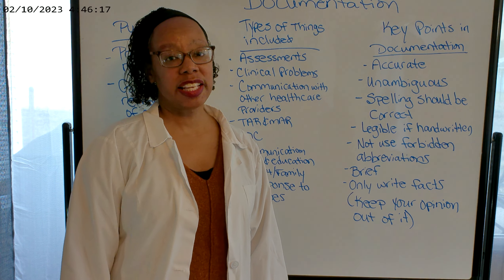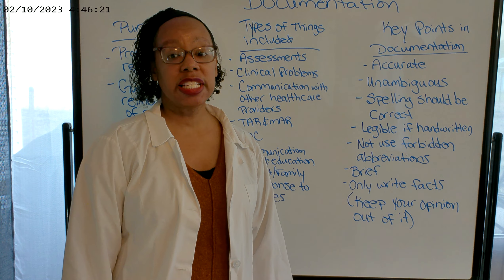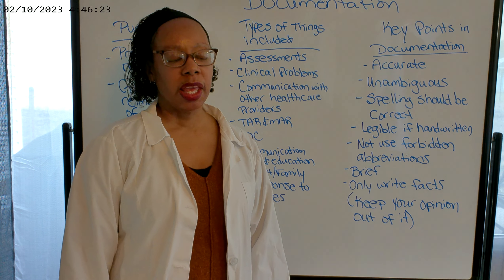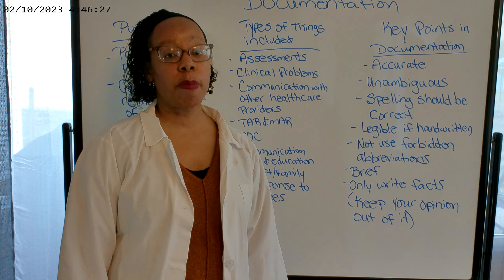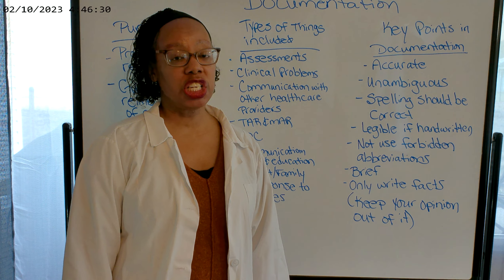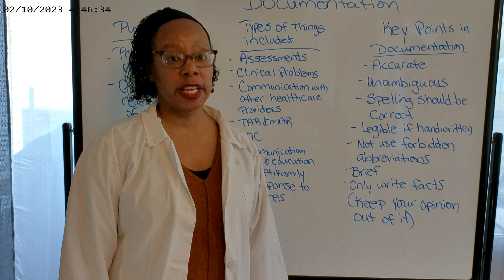Hey everybody, this is Dr. Sattler again with Creating Future Nurses, and today we're going to discuss documentation. I think it's so important that you understand, as a nurse, how to properly document, because documentation is such a critical part of nursing that we can't forget it.